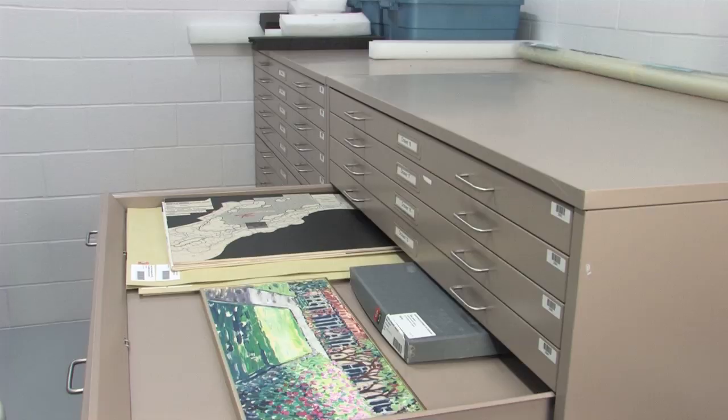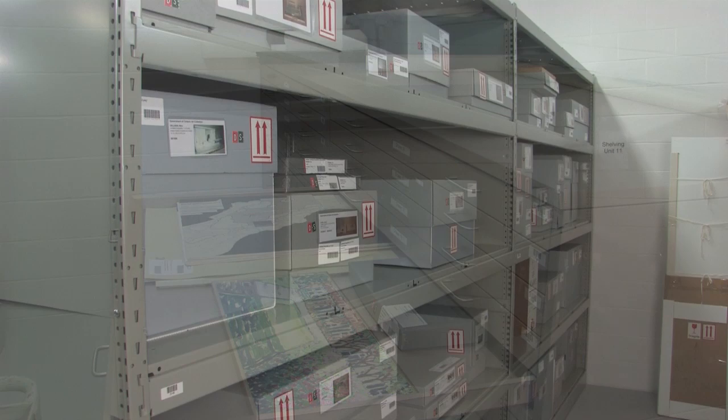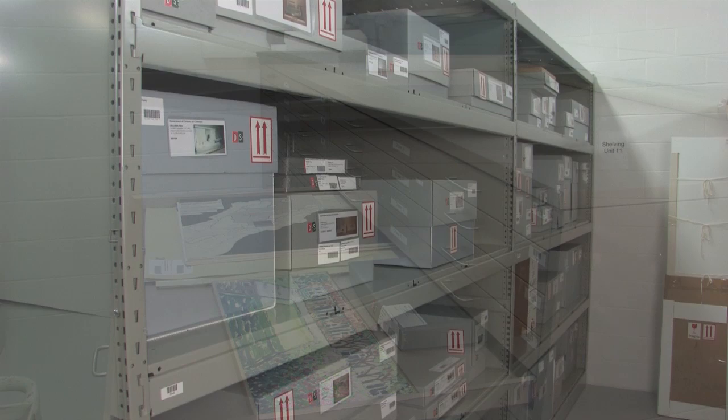In addition to over 300 works stored on these rolling racks, works are also stored in acid-free map cabinets and custom-made archival boxes.